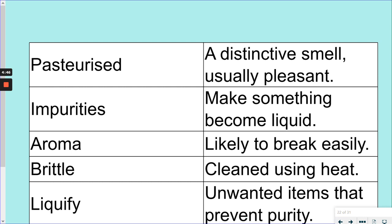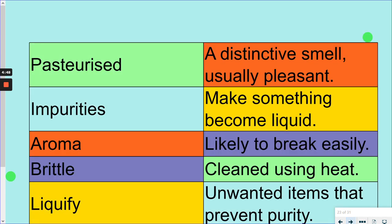All right, here come the answers — they're matched here. The first one: pasteurised means cleaned using heat. Impurities are the unwanted items that prevent purity — that's nicely linked to our science, what we've been talking about with pure and impure substances. Aroma is a distinctive smell, usually pleasant. Brittle — the one we looked at together — means likely to break easily. And liquefy means make something become liquid.